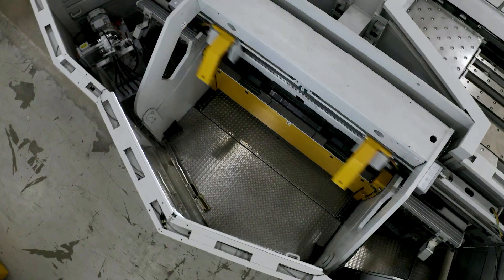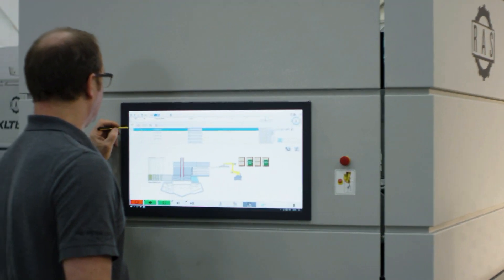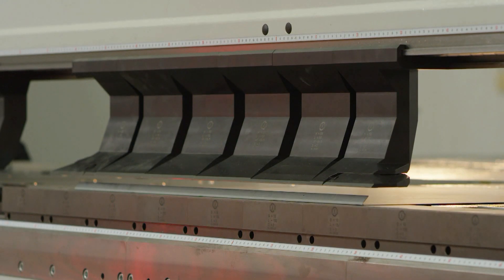As a result, Ross continues to lead the industry in precision metal fabrication equipment and software. Our machines are designed with the tightest tolerances in mind, capable of forming repeatable precision parts.